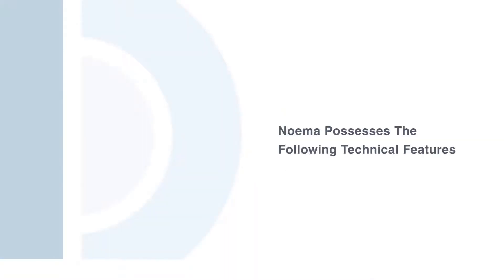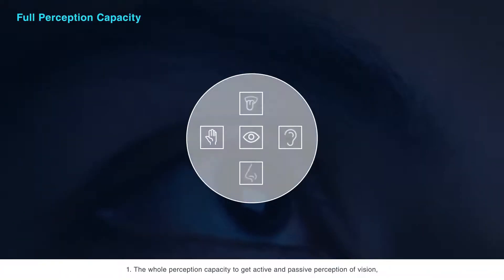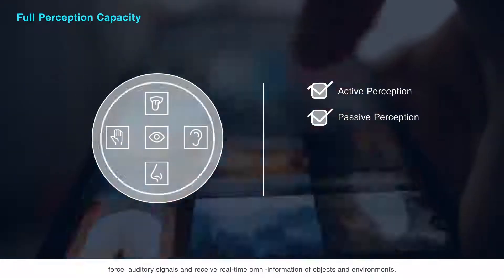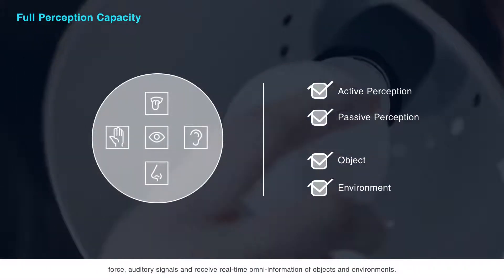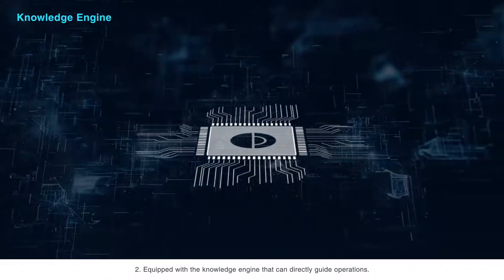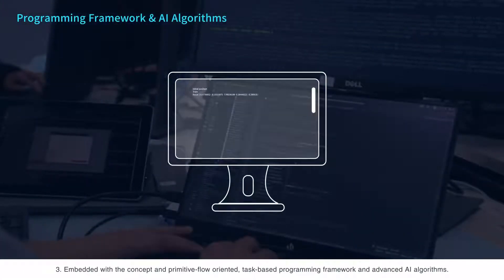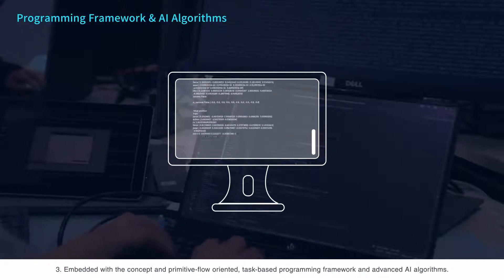Neuma possesses the following technical features. First, the full perception capacity to get active and passive perception of vision, force, and auditory signals, and receive real-time omni-information of objects and environments. Second, equipped with a knowledge engine that can directly guide operations. Third, embedded with a concept and primitive flow-oriented task-based programming framework and advanced AI algorithms.